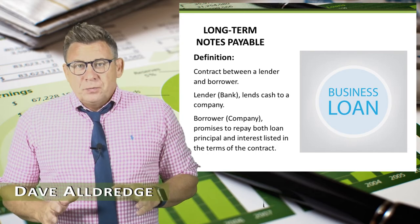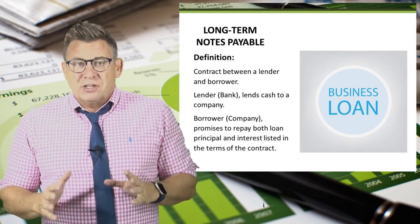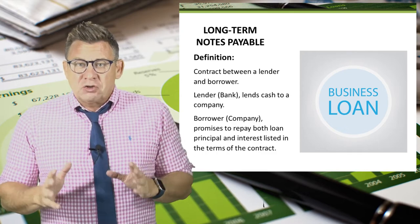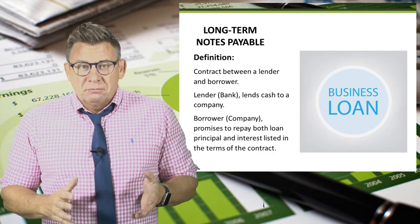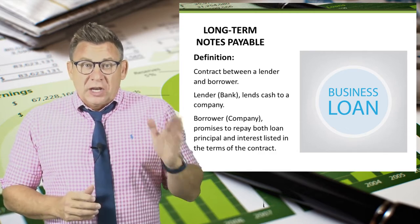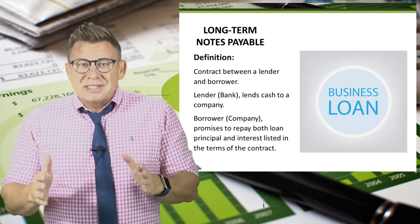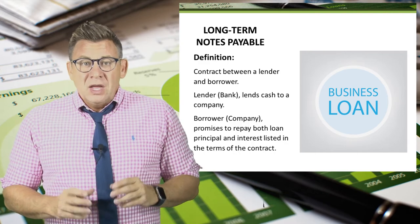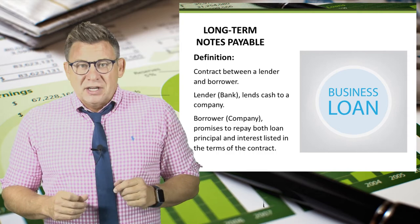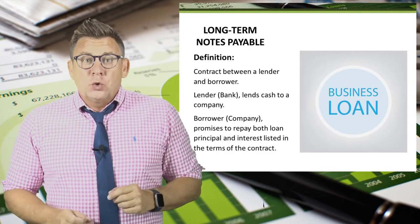A long-term notes payable is a very common way for companies to finance operations and growth. It is a contract between a lender — a bank, for example — and a borrower, a company. The lender lends cash to the company, which we call the principal amount. The company agrees to repay the principal plus interest at some point in the future, as detailed in the loan contract.